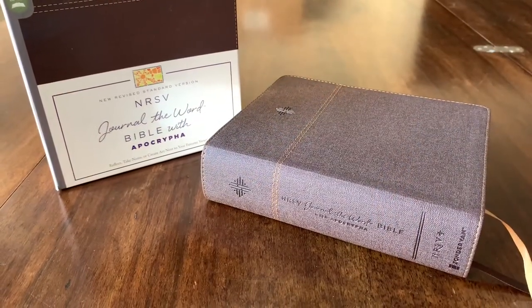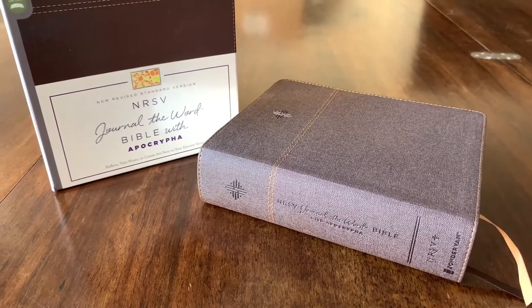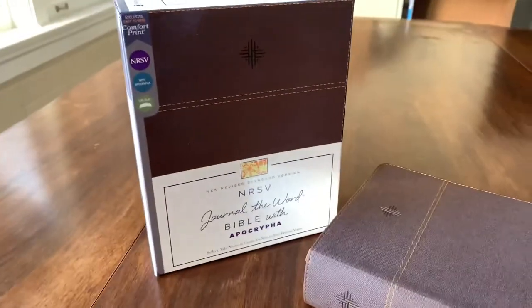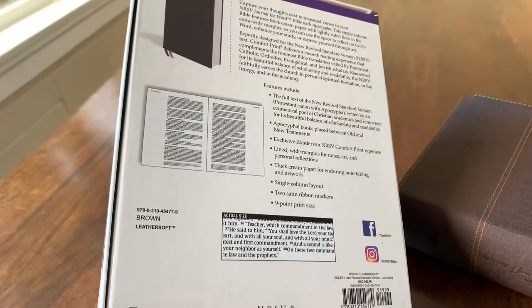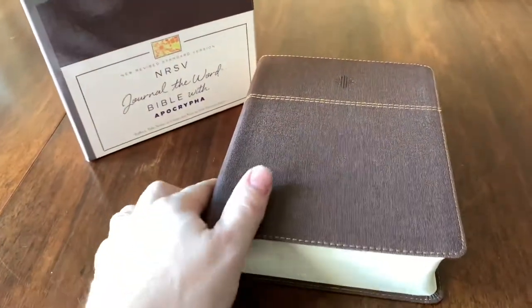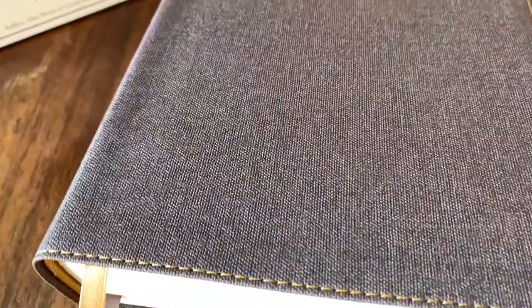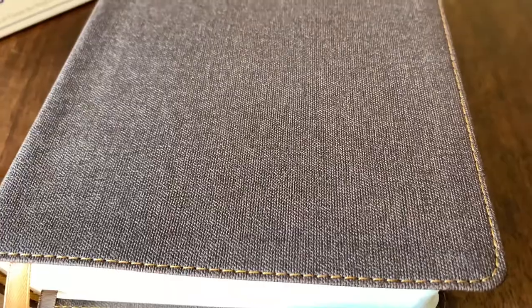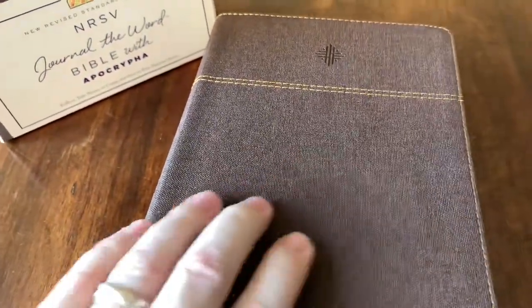The first one I want to cover is what Zondervan is calling the Journaling the Word Bible, and this one includes the Apocrypha. It comes in this attractive clamshell box with all the information on the back. This one is in an imitation leather, or leather soft as they call it. It looks like canvas, but it's not — it's still just the leather soft material. It feels kind of rubbery, as imitation leather tends to, but it has a texture to it.